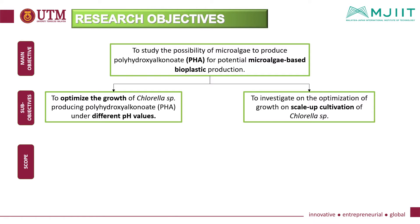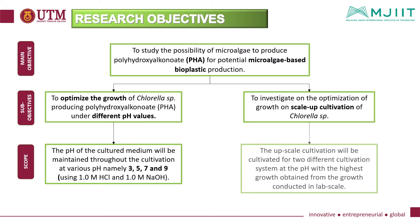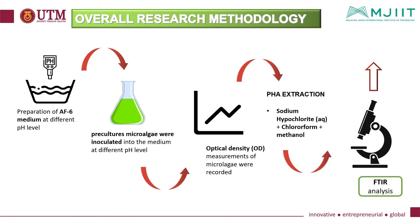The research scope reflecting the first objective is that the pH of the culture medium will be maintained throughout cultivation at various pH levels namely 3, 5, 7, and 9. The scope reflecting the second objective is that the upscale cultivation will be conducted under two different cultivation systems at the pH with the highest growth obtained from lab scale. This is the overall research methodology associated with objective 1 and objective 2 respectively.